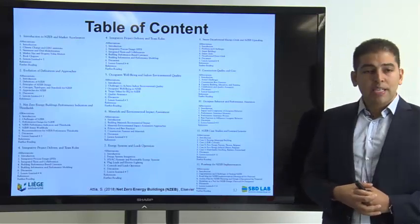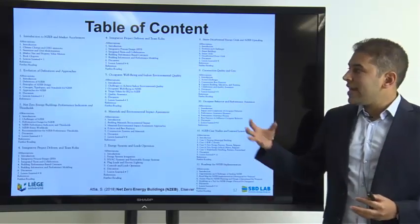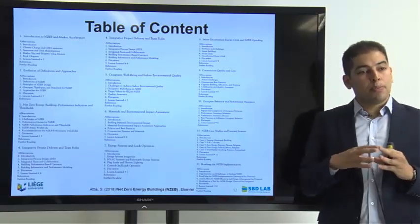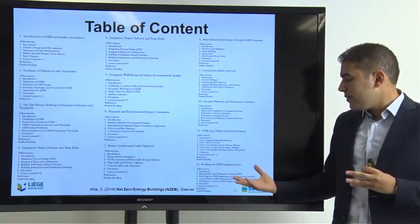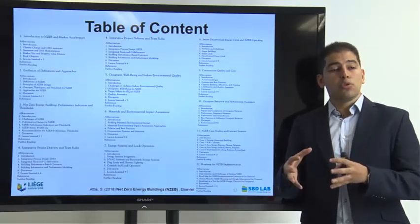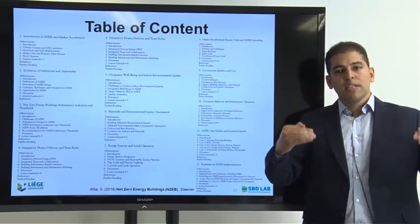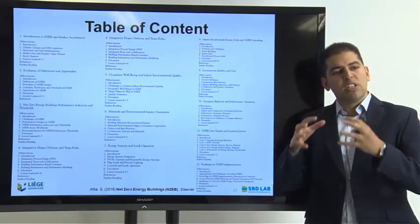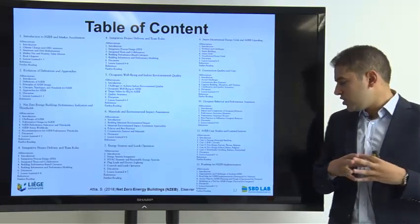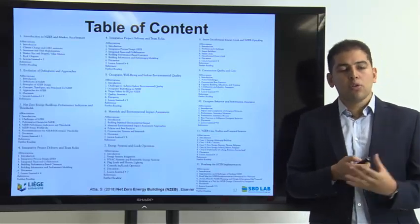This is what the book is about: how to design, construct, and operate these buildings. The book is based on 12 chapters. The first chapter is an introduction covering market accelerators and how the market today is demanding net zero energy buildings. The final chapter wraps up with a roadmap for implementation in both industrial and non-industrial countries, offering two different roadmaps with targets, visions, and milestones, and sharing learned lessons.